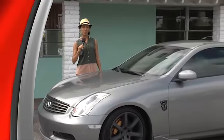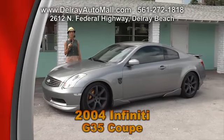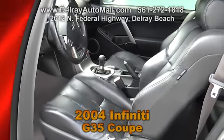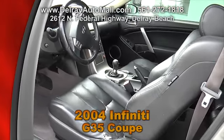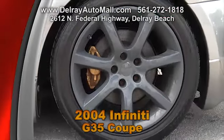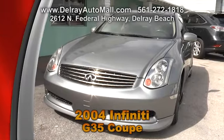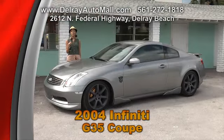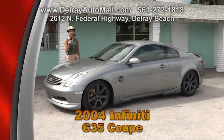Here's a smart choice for those savvy enthusiasts — our 2004 Infiniti G35 Coupe. It's a lower ride with black leather interior. It has a 6-speed manual transmission, a sport exhaust, short shifter, side spoiler skirts, great alloy rims, and Brembo brake calipers. And of course, it has a clean auto check history. Come check us out at Delray Auto Mall or give us a call at 561-272-1818.